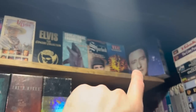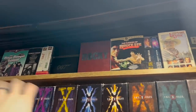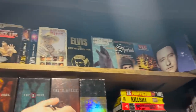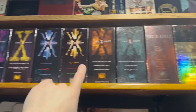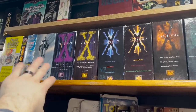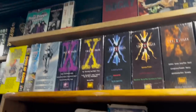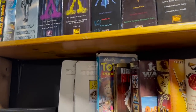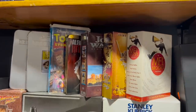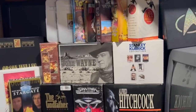Up here are some VHS box sets of random odds and ends. These are all X-Files VHS sets, and then some other VHS and DVD box sets. I do really love box sets — I don't really know why, but I love them. You'll see that throughout the whole room, I have box sets everywhere.